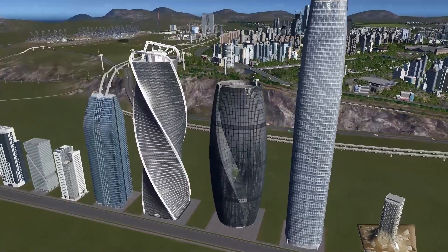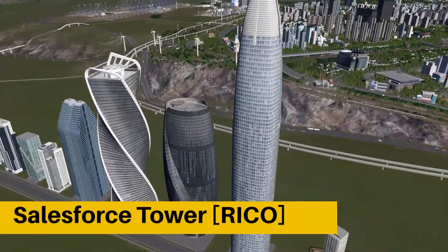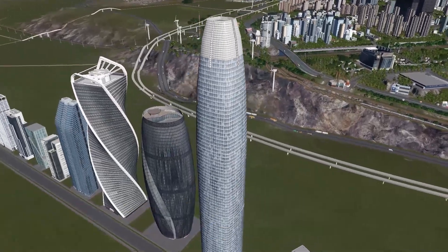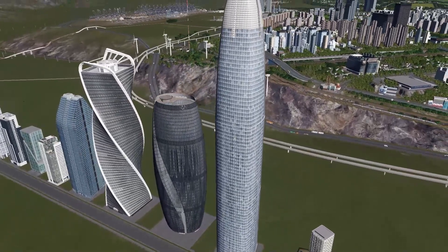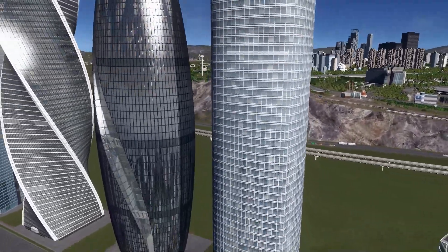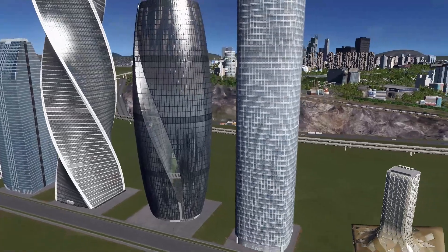And now we're jumping straight into number thirteen — the Salesforce Tower, the iconic tower from San Francisco. One of the tallest buildings you can find on the workshop, a very simple design, and still it looks really, really nice. I highly recommend you go check it out.